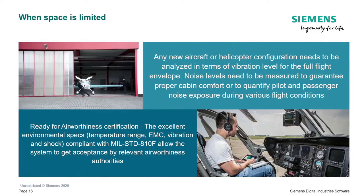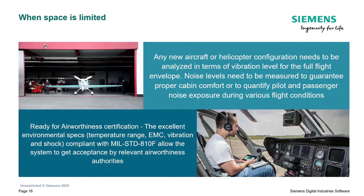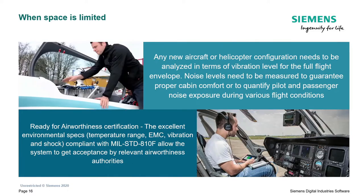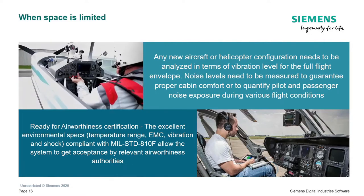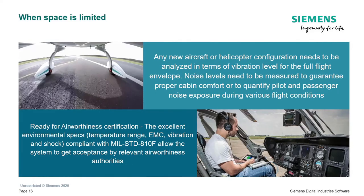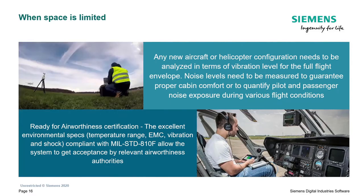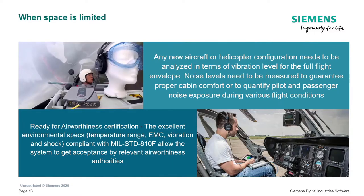What made the XS very suitable for this is the fact that it's not only very small and lightweight, but it also has very good environmental specifications: temperature range, EMC, vibration and shock. It is compliant with the MIL-STD-810F standard. All of that was the deciding factor why the XS was a better solution than alternative options, even from within the SCADAS family.